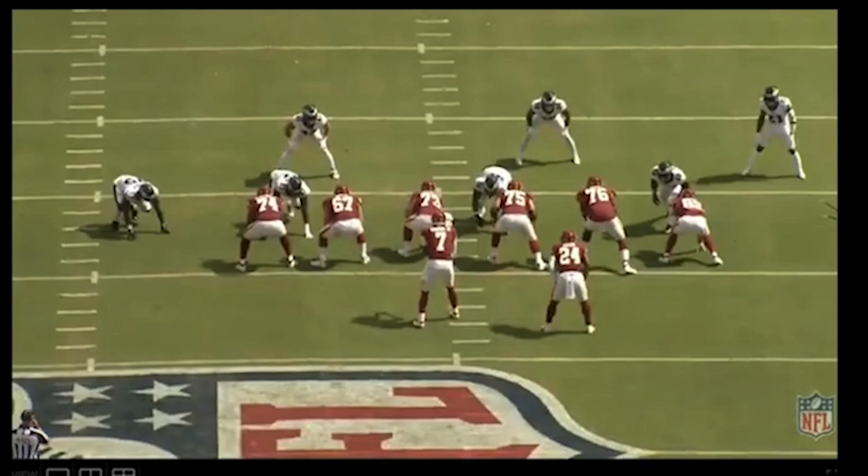His three best regular season games: a couple of clips from week one against the Eagles, then week three or four against Cleveland, week 16 against the Panthers, and then I have one play from the playoff game that the Washington football team played against the Tampa Bay Buccaneers. So without further ado, let's get this thing started.